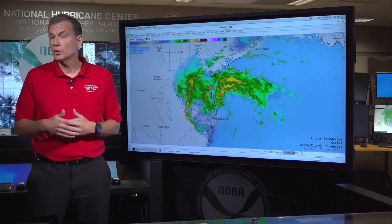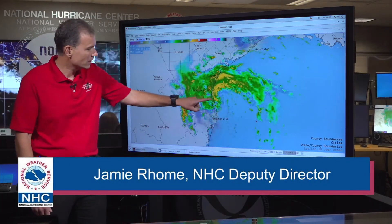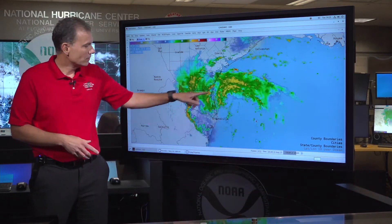Welcome back everyone. We're coming to you a little bit early today to update you on some changes with respect to Tropical Storm Herald. I want to start with the radar here because this is important for the narrative. If you look at the radar you can really see this tightening circulation, and this is a little bit to the north of where we were previously tracking it.